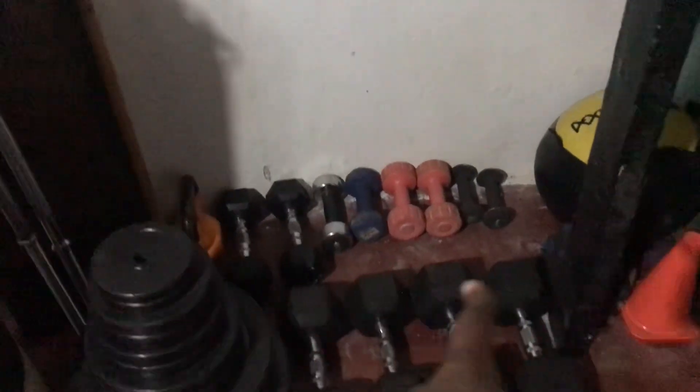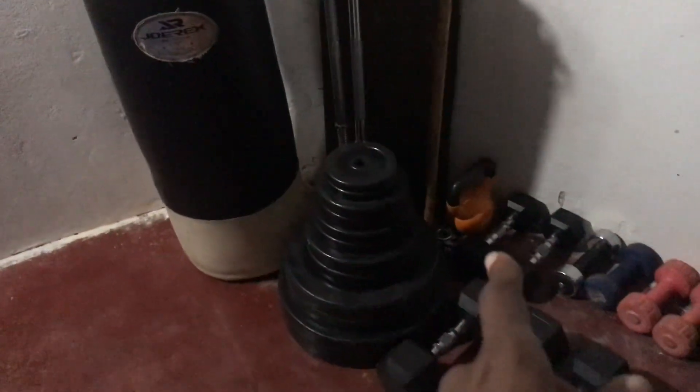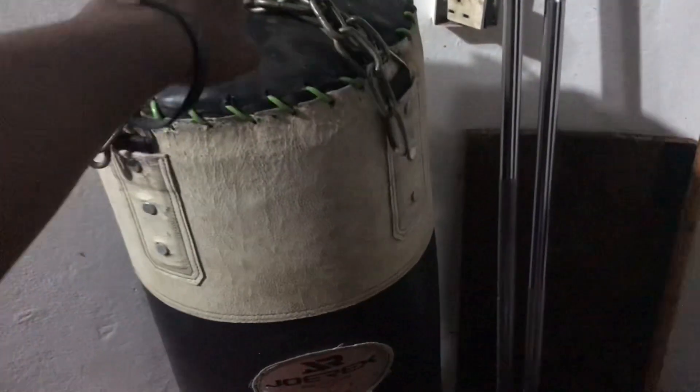My dumbbell collection — very minimal. Dumbbells are quite expensive, so when I add those I'll keep you guys posted. I have only one kettlebell but I intend to add more — I'm falling in love with kettlebells every single day. And those are the plates. I have two bags, one long and one short, and I have a punching bag. This is one of my oldest purchases in this tiny space, and this is one of my most recent.